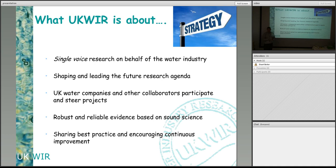Shaping and leading the future research agendas is something I spend a lot of my time doing — going and talking to the research councils, going to Europe a lot, talking to water companies overseas about the research agenda they're following and if there's any way we can collaborate and work together to make sure we're researching the right kind of things.